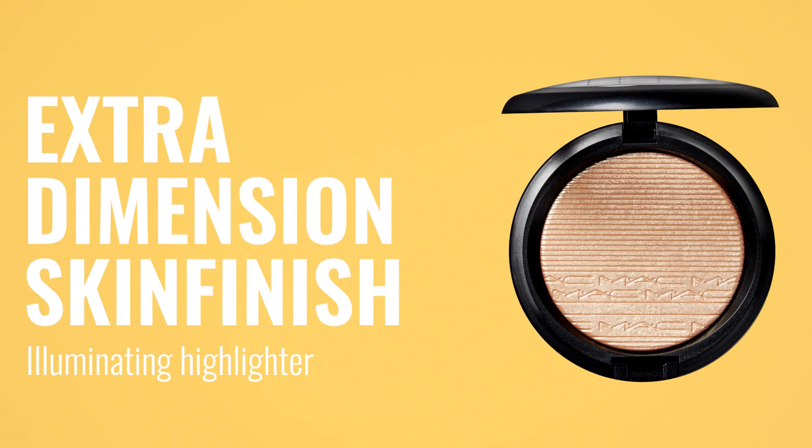Extra Dimension Skin Finish is the most dramatic highlighter — it is a supercharged, super-watt highlighter. It is perfect for nights out, red carpet looks, or if you're really into that Instagram highlight, it's perfect for that.